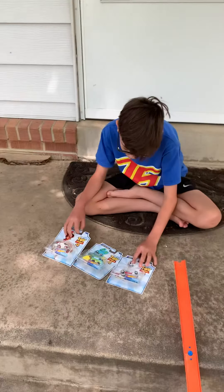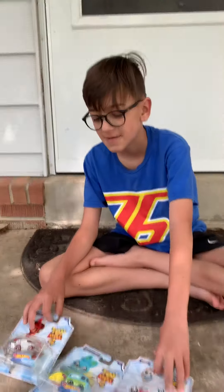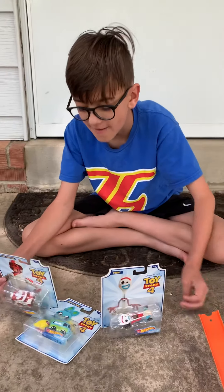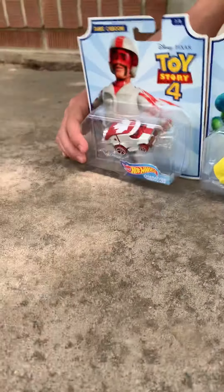Hey guys, Brosabook here. My brother couldn't make it because of reasons, but we have three — now three Toy Story 4 cars.